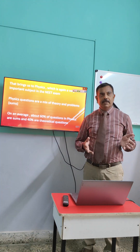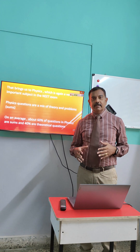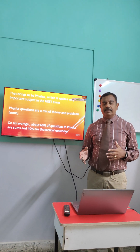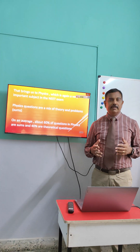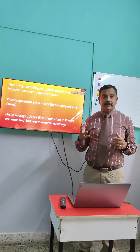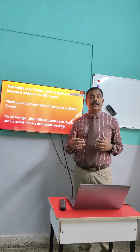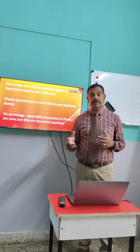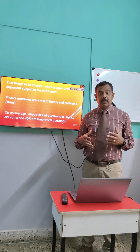That brings us to physics. We have looked at biology and chemistry — now the third important subject is physics. It is likely tougher as far as NEET is concerned than the other two subjects, because physics tests your knowledge as well as application. About 60 to 70% of the questions in physics will be application-oriented, which means there will be sums and problems. Physics questions in NEET not only check your theoretical understanding, but also how you apply that in day-to-day problems, involving a lot of sums and calculations. That is why a lot of students find the physics section in NEET a bit more cumbersome or tougher.